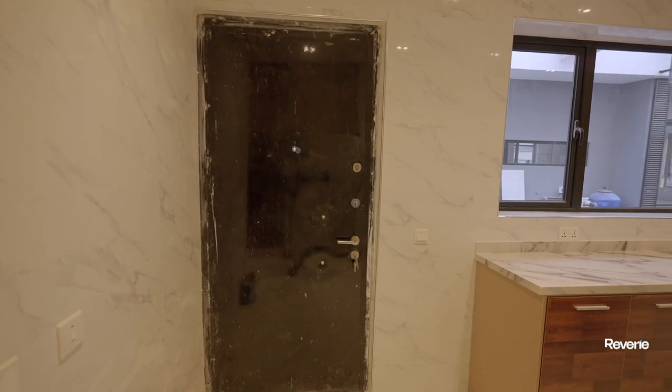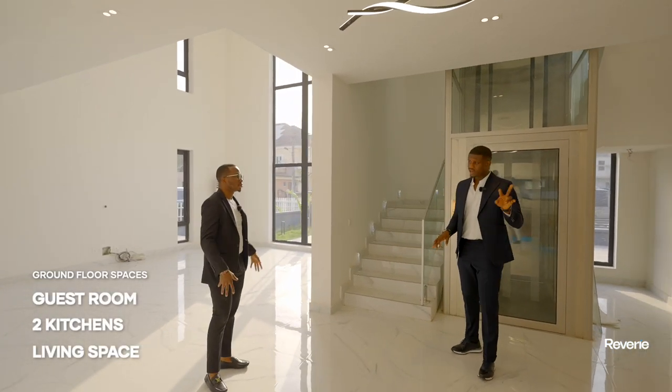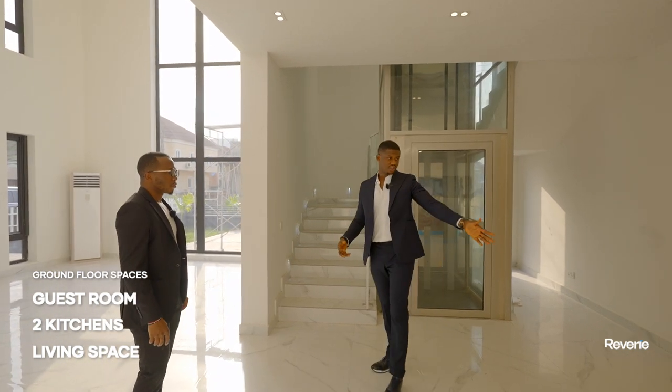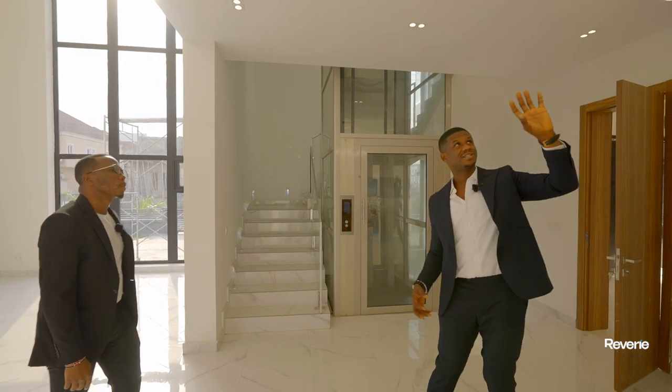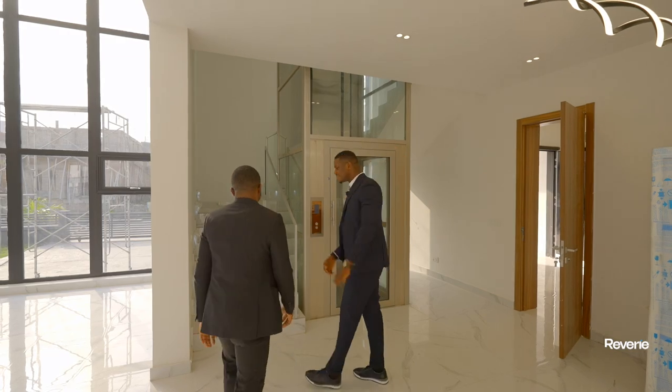So on this ground floor we have one guest room, a dry kitchen, a wet kitchen, a living space, and a dining area. You can set up your dining around here — that's why there's a nicely twisted contemporary chandelier overhead. Now it's time to go up.